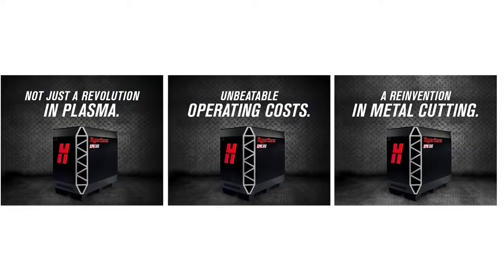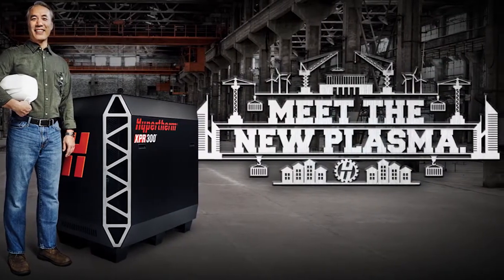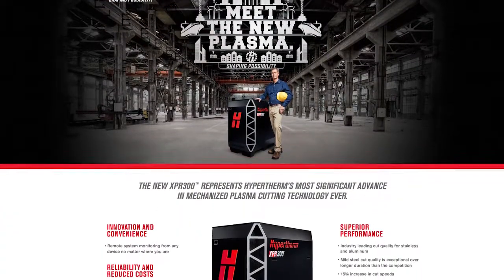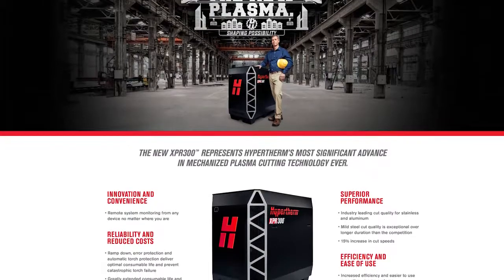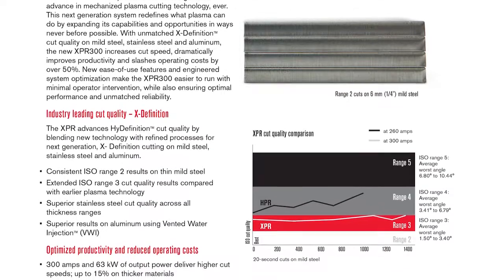As a result, this system truly is a reinvention of industrial class plasma cutting. By itself, the XPR-300 system design has generated 22 new patents pending for Hypertherm on key new cutting technology advancements.